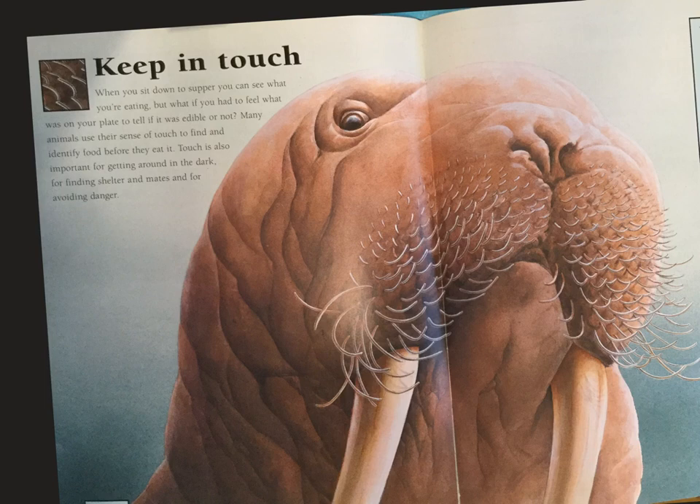Keep in touch. When you sit down to supper, you can see what you're eating. But what if you had to feel what was on your plate to tell if it was edible or not? Many animals use their sense of touch to find and identify food before they eat it. Touch is also important for getting around in the dark, for finding shelter and mates, and for avoiding danger.